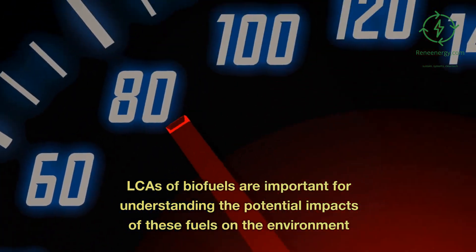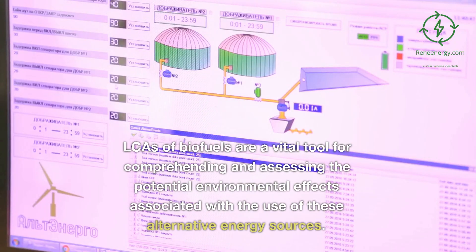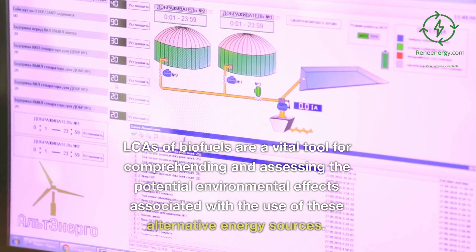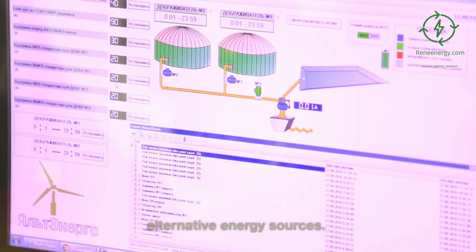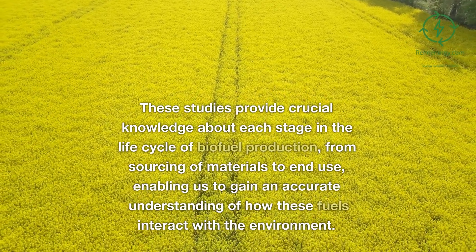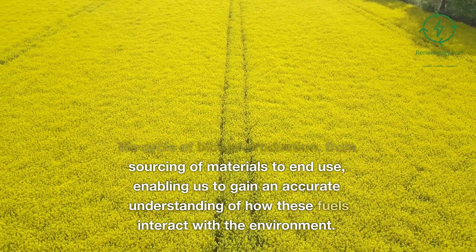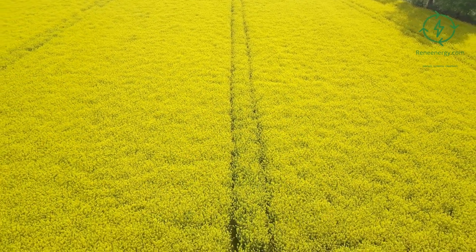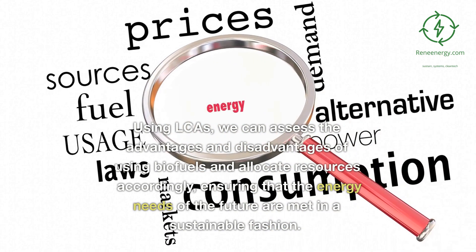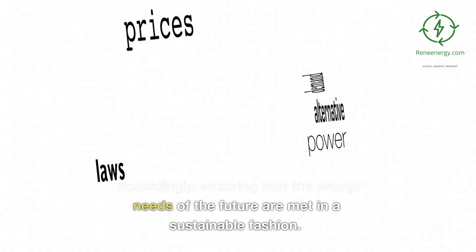LCAs of biofuels are important for understanding the potential impacts of these fuels on the environment. These studies provide crucial knowledge about each stage in the life cycle of biofuel production, from sourcing of materials to end-use, enabling us to gain an accurate understanding of how these fuels interact with the environment. Using LCAs, we can assess the advantages and disadvantages of using biofuels and allocate resources accordingly, ensuring that the energy needs of the future are met in a sustainable fashion.